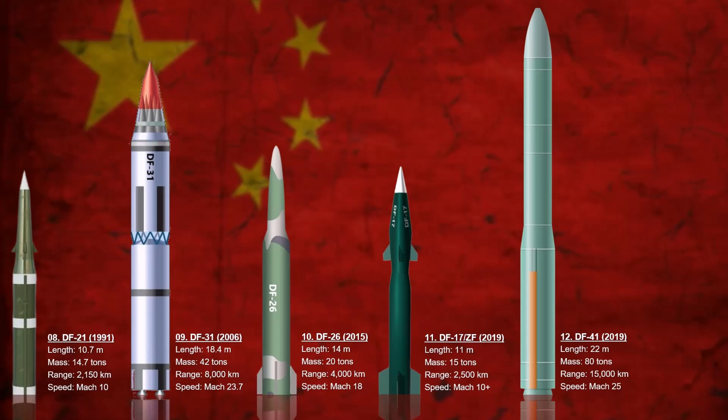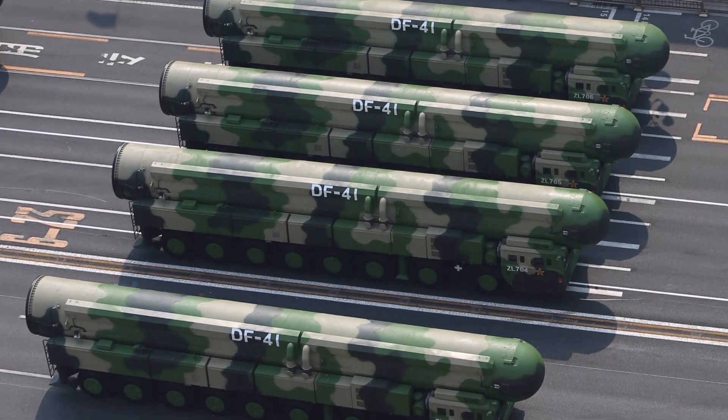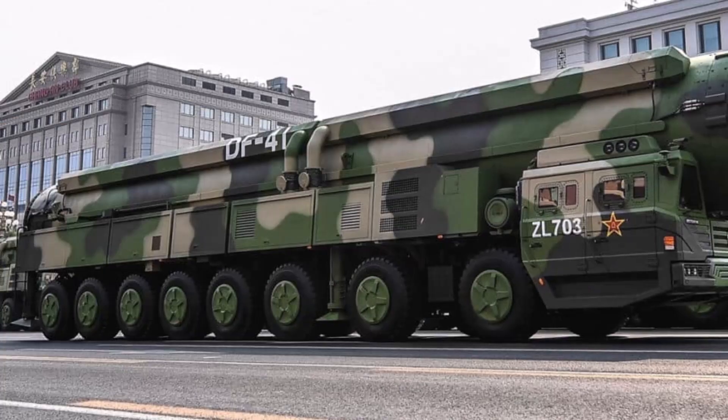The Dongfeng-41 represents the pinnacle of Chinese missile engineering — fast, mobile, and massively destructive. Each warhead can strike a different target thousands of kilometers apart, giving it enormous strategic leverage. It can carry up to 10 multiple independently targetable reentry vehicles (MIRVs).